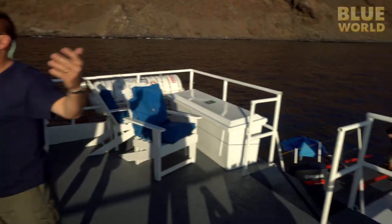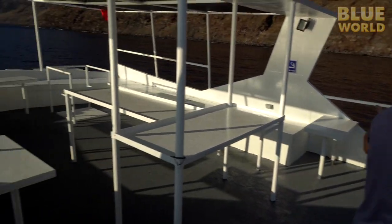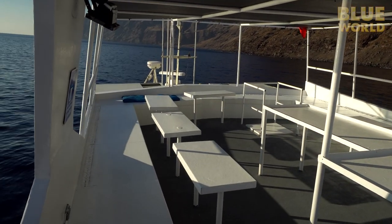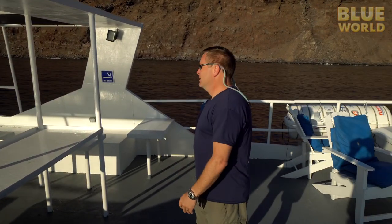We're on the upper deck. This is a place on the boat where you can actually see everything that's going on. It's a good place to catch some rays, maybe take a little rest between dives, and fly the drone. We fly the drone from here.